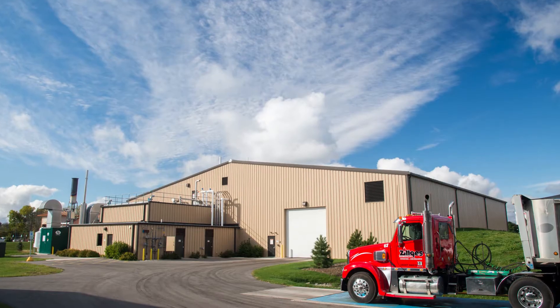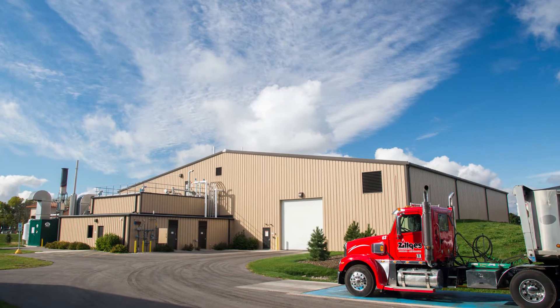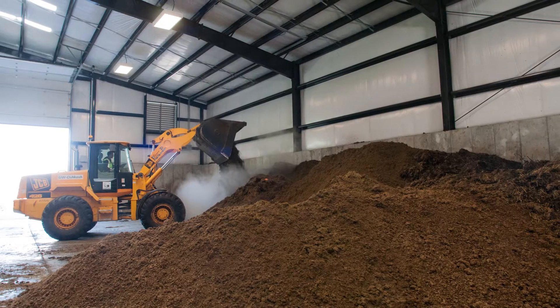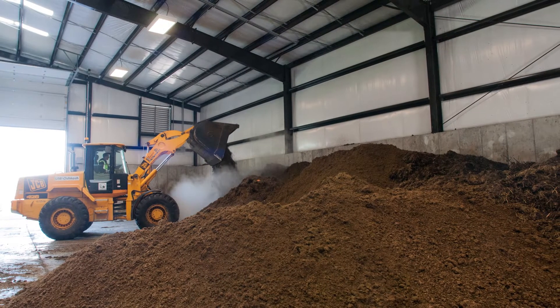In addition to that, we're taking the biomass and bringing it over to the university's biodigester. It's a dry anaerobic digester — we process drier materials, like what you can see behind me, and use that for the structure aspect of filling our fermenters.